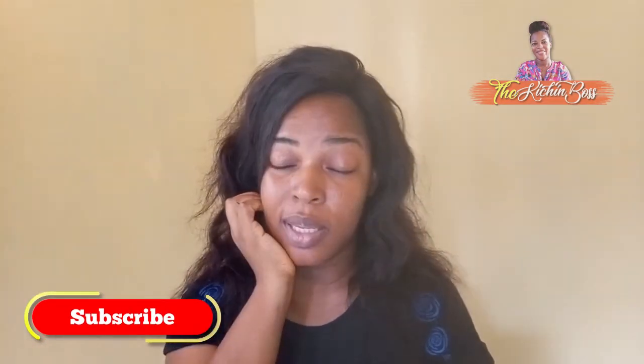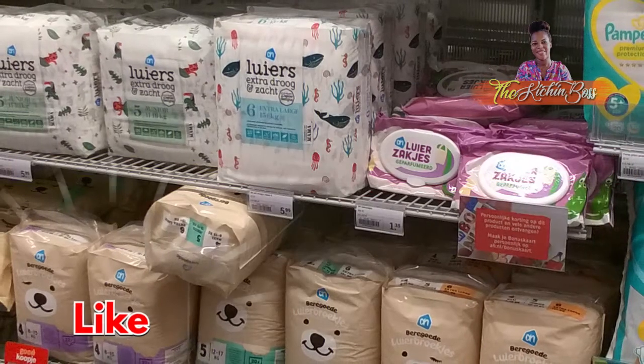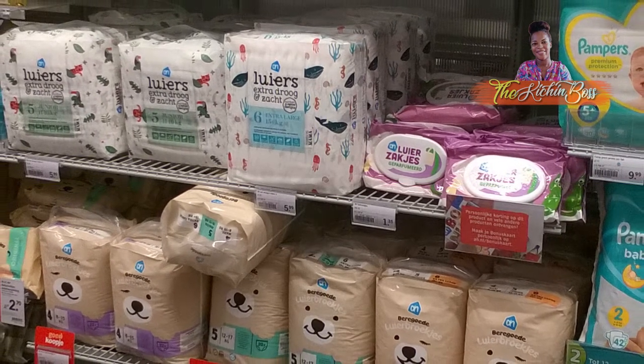Moving on to the next thing — diapers. Never make the mistake of stocking diapers in the house, and I'll tell you why. There are a couple of reasons: one, you really cannot exactly tell how big your baby is going to be, and two, you most likely will receive a lot of diapers as gifts. The default Nigerian mindset when visiting a woman who just gave birth is to buy diapers.